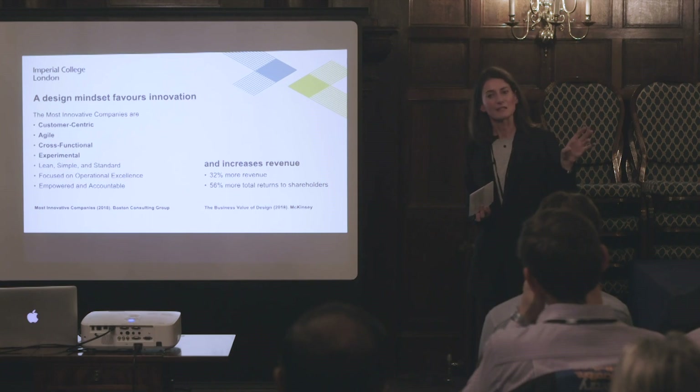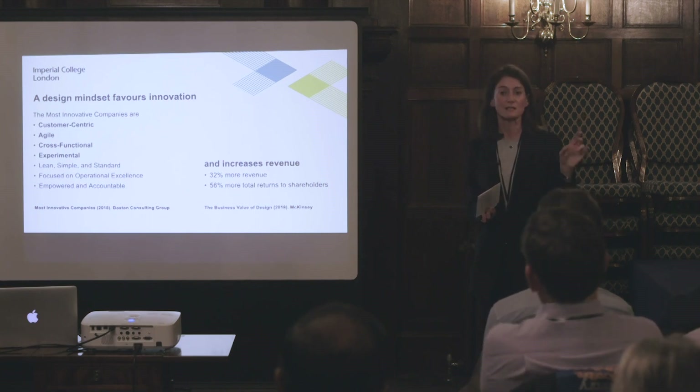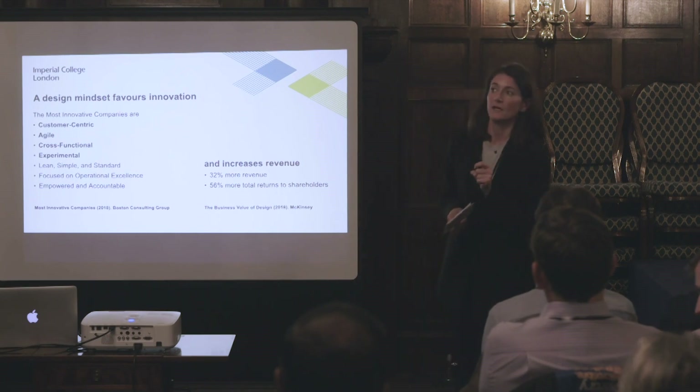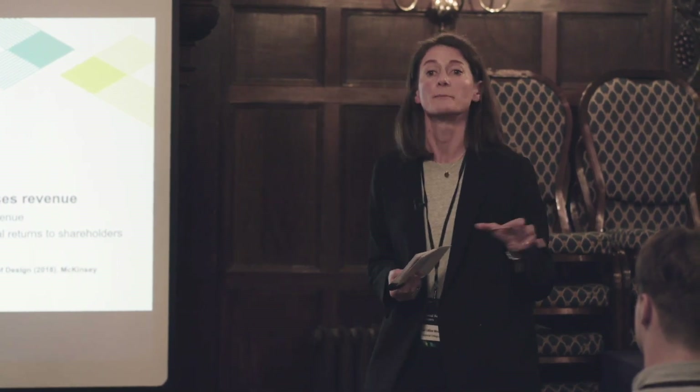How did McKinsey conduct this study? They looked at what they call design index scores and their correlation with business performances. In the design index scores, they looked at how every single employee in the company was exposed to customer needs, how customer feedback was used in development processes, and whether there was effective use of that feedback across all development processes. There was a strong correlation between a customer-centric approach and an increase in business performance.